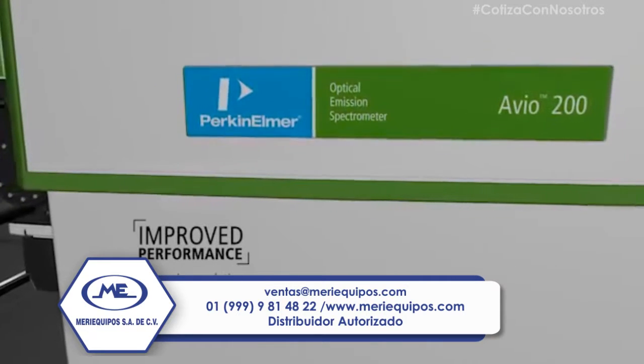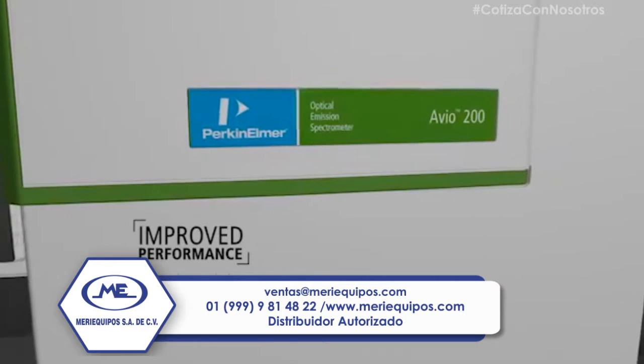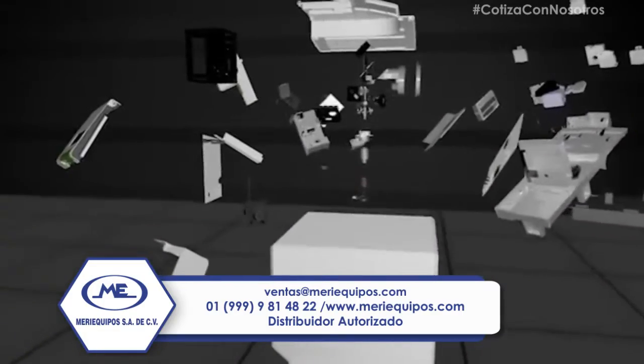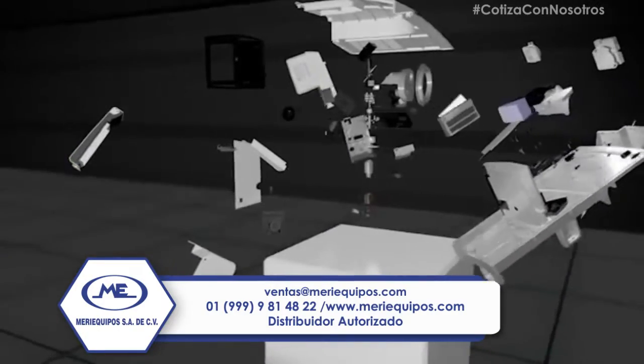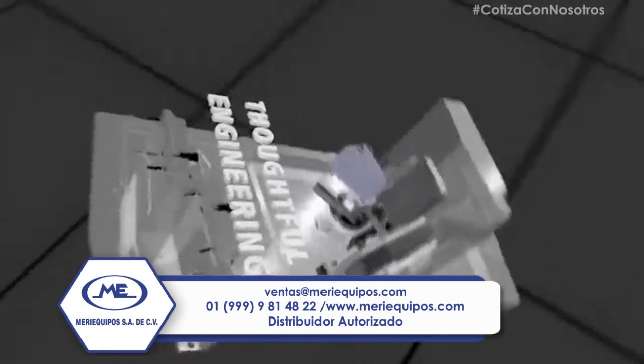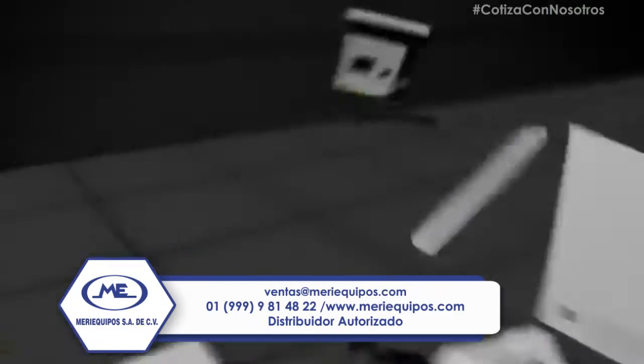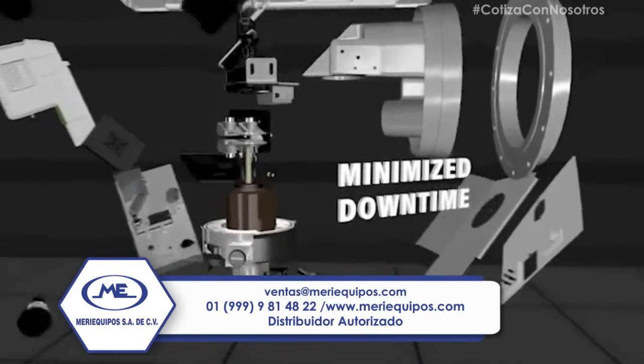How is the Avio 200 an improvement in ICP? Perkin Elmer developed the hardware and software in partnership with analysts to address key challenges and system bottlenecks, satisfying the demand for greater lab efficiency with dramatically reduced instrument downtime.